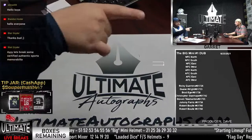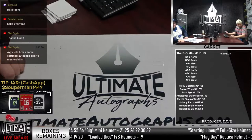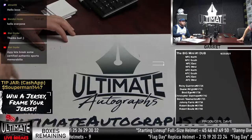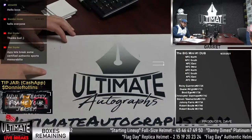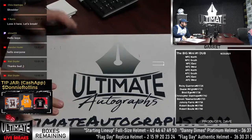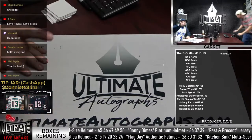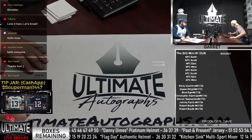We pulled the Shane Bieber ball yesterday — forgot to cross that out. Tobin Bell jersey — I believe Tobin Bell is the voice actor of Jigsaw from the Saw movies. We got a hockey jersey. Shredder — it is a Shredder sketch with his auto. Really cool stuff.